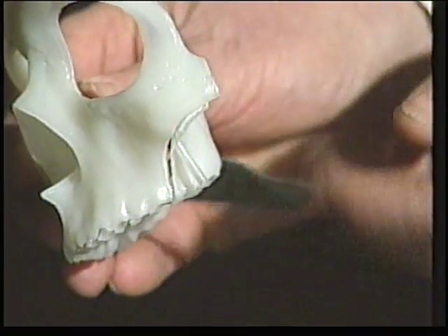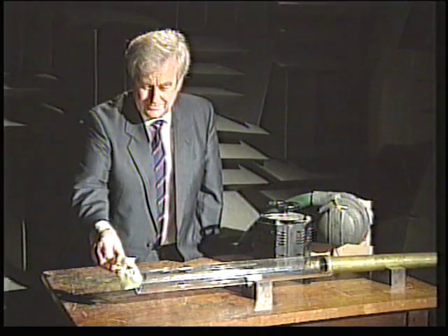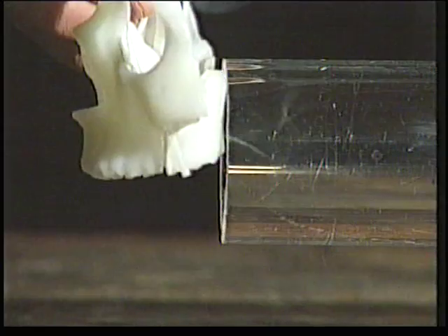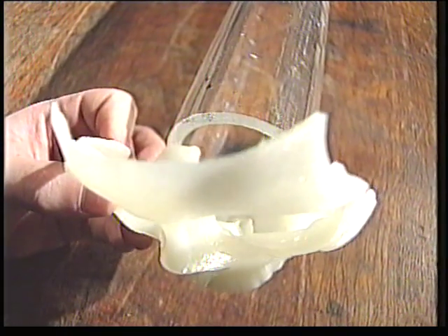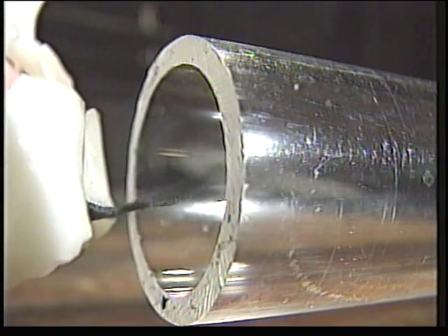As usual, the engineers began by building a model. A bit of chamois leather simulated the soft palate, and air was drawn through the mouth and nose cavities either side of the palate. It looks a bit crude, but frequency analysis of the snoring chamois showed that it was a good model for the real thing.